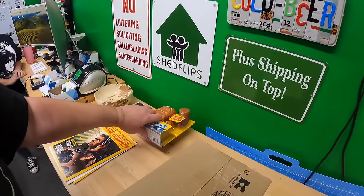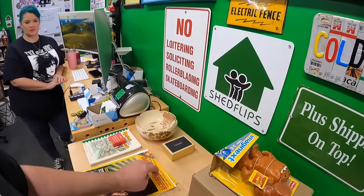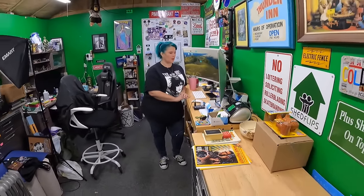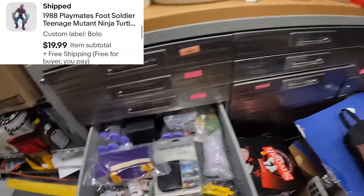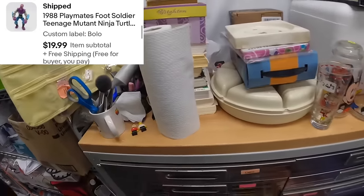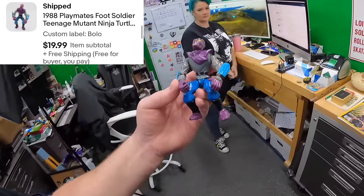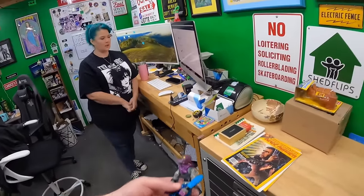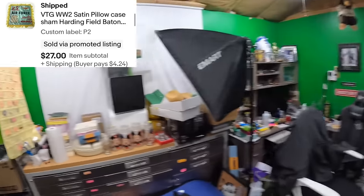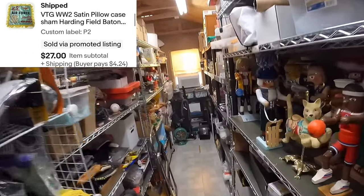Funny thing — we actually picked up the robot separately at a sale a few weeks ago and haven't even had a chance to look at it yet. In the Bolo Drawer, one of those Turtles figures — a Foot Soldier with a pimple head — sold for 19.99. That's kind of on the high side; most of them are in the five to ten dollar range.